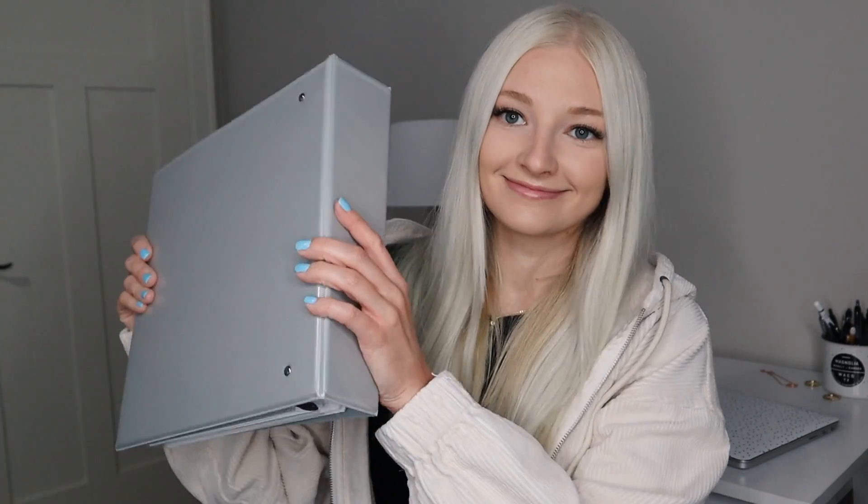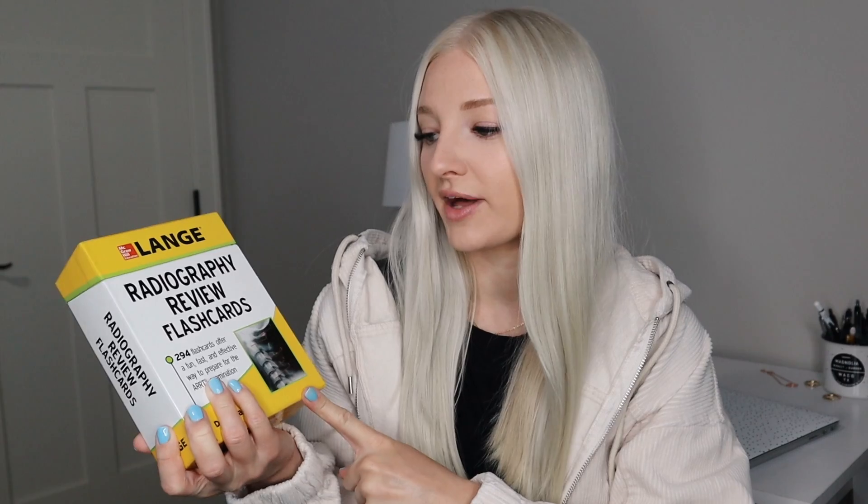Next are these flashcards — in my registry prep class we use a textbook and workbook from this company, and these are their accompanying flashcards. I bought them from Barnes & Noble, roughly $39 after shipping. One of my classmates told me about them and we were looking through them at clinical — each card has multiple questions on it with answers on the back.